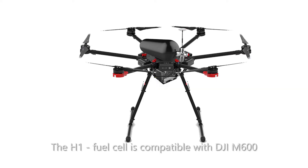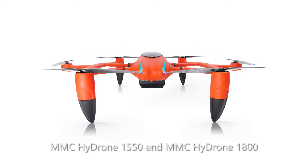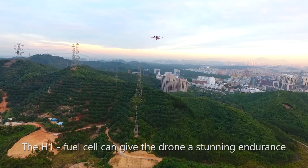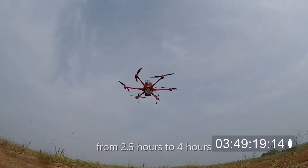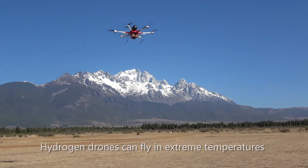Designed for a wide range of commercial drones, the H1 fuel cell is compatible with the DJI M600, MMC Hydrone 1550, and MMC Hydrone 1800. Extremely long endurance — the H1 fuel cell can give the drone a stunning endurance from 2.5 hours to 4 hours.